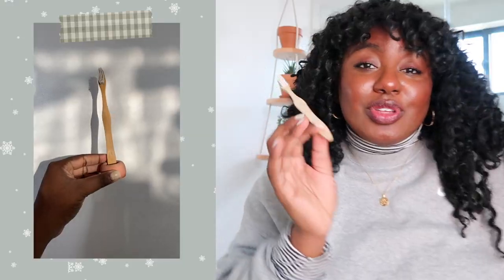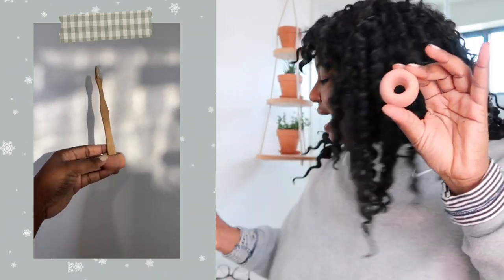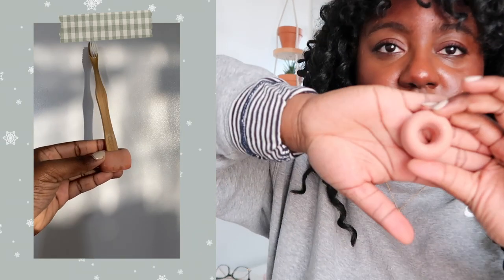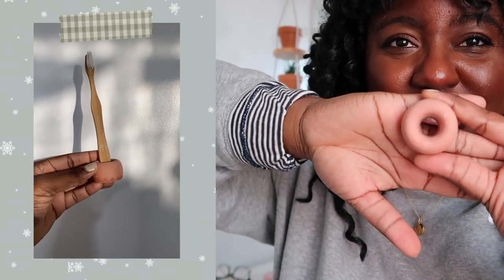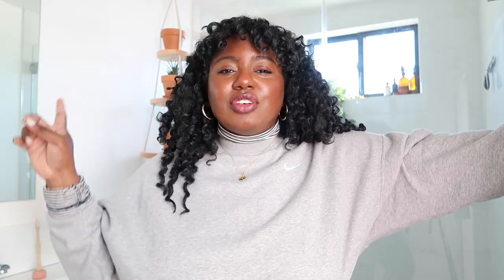Continuing on with the little sustainability box, you can throw in these cute little bamboo toothbrushes — and Etsy sells these really adorable toothbrush holders where the brush just sits in perfectly, super darling. Also within that little box you could throw in a nice shampoo bar and conditioner bar. So yeah, this would just be a fun little sustainable starter pack.